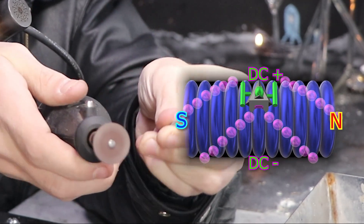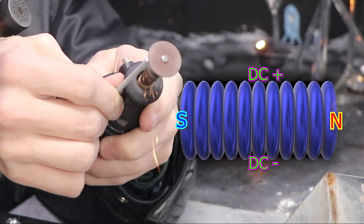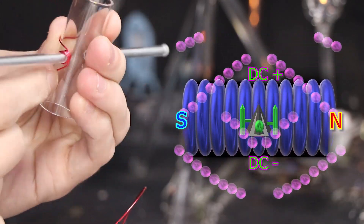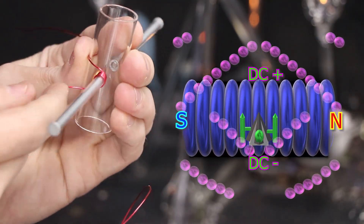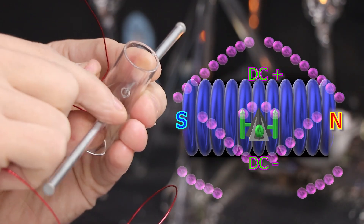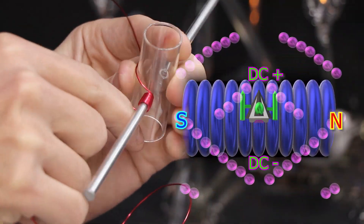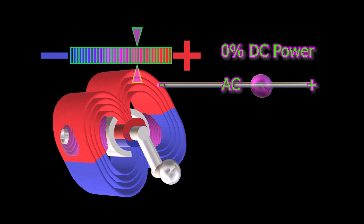With alternating current, the boat wouldn't actually be moving down the river. Instead, it would be more stationary, going forward and backwards a small ways. The reason for this alternating power is that the north and south poles of the magnet pass over the same wire, continually creating opposite charges.